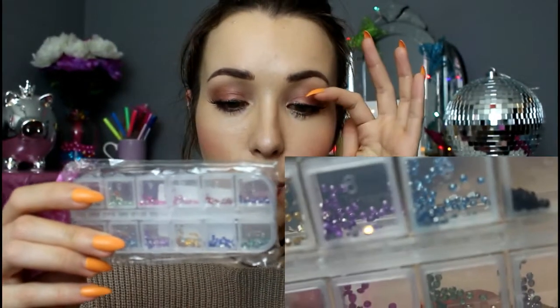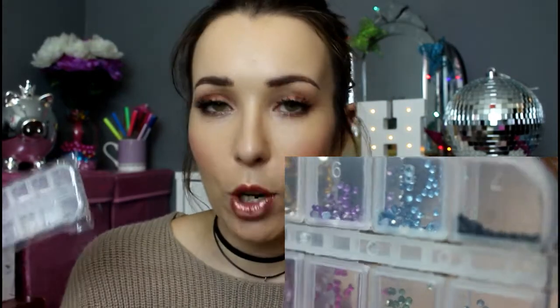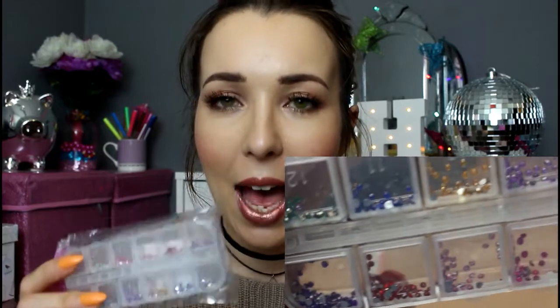I also got some nail gems — little nail appliques. You get 12 different colours and I'll do a close-up on these. I actually bought these more for wearing on my face than on my nails, since it's approaching Halloween time — I thought it was time to go crazy with makeup. I'm going to try a few on my nails as well and incorporate them into makeup looks. Just a really great little deal for these, super cheap.